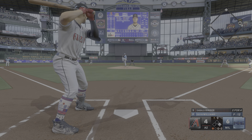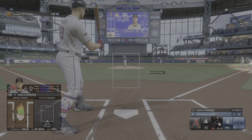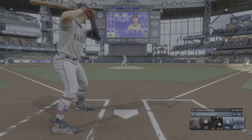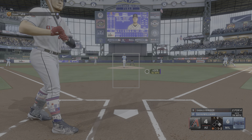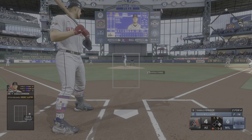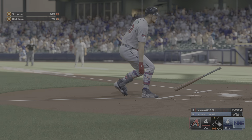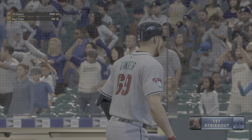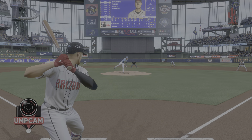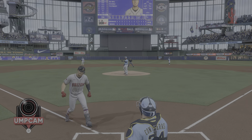I definitely don't want to hit into a double play. Screwball at the knees — made contact, fouled it off, still 0-2. Four-seamer off the outside corner taken for a ball, 1-2. Rung me up on a four-seamer at the knees on the inner third. I am not happy about that. I've never seen a bat slam like that before. I am mad.